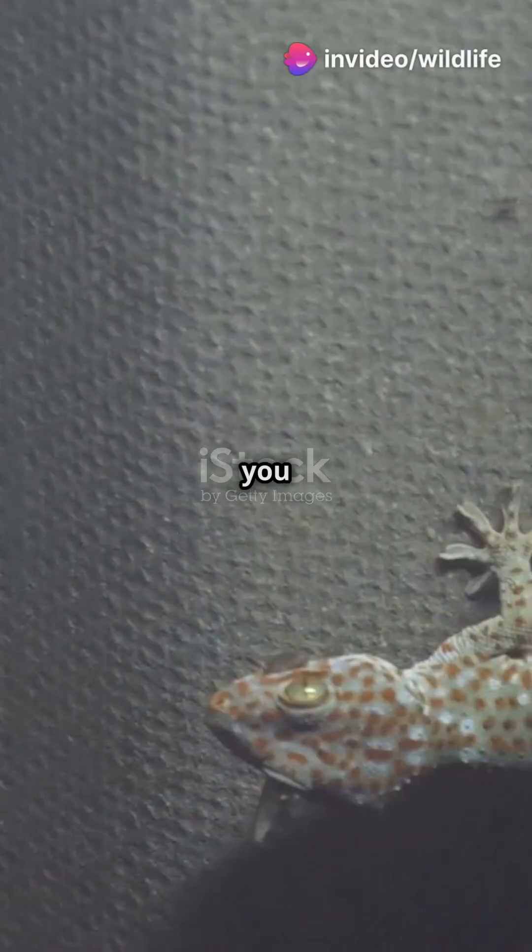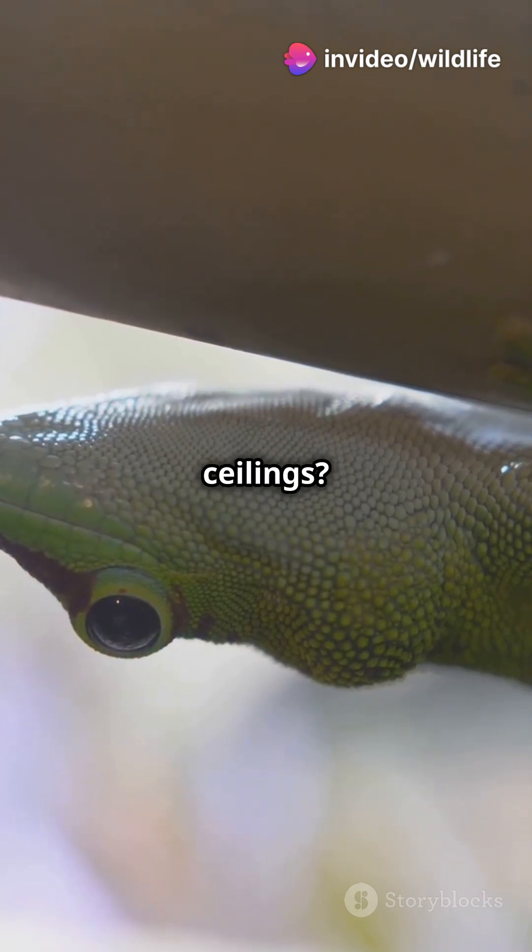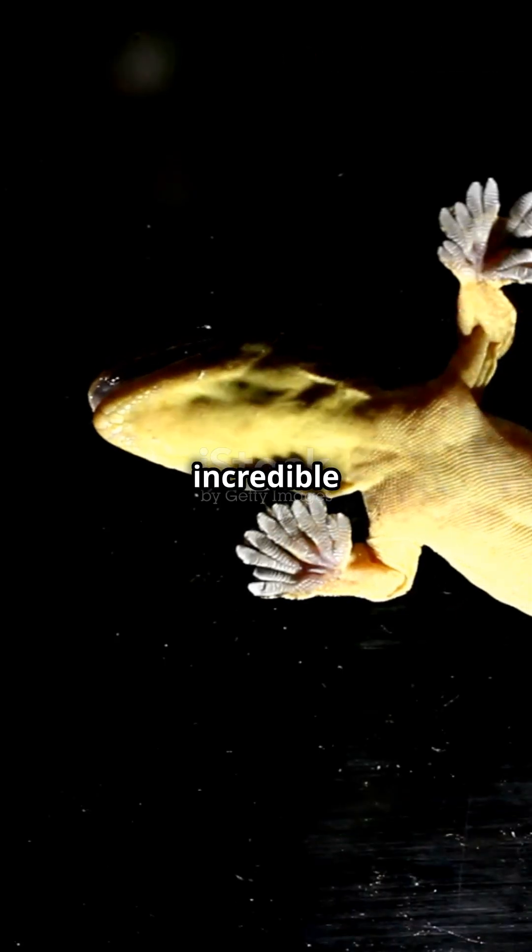Welcome to Quick Facts. Have you ever wondered how geckos can walk on walls and even upside down on ceilings? Let's uncover the secret behind this incredible ability.